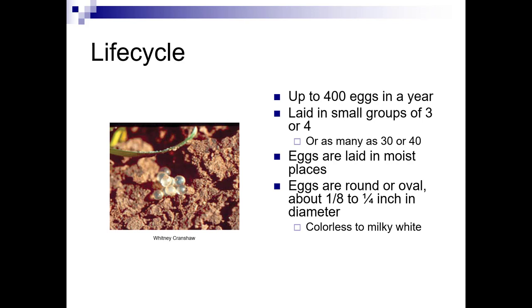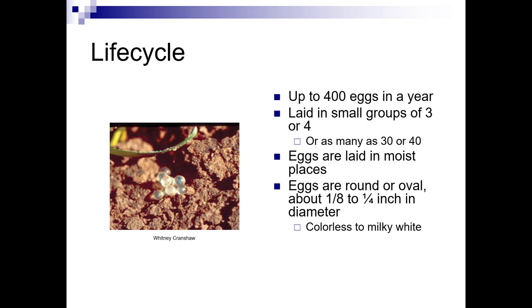They can lay up to fourteen hundred eggs in a year. Eggs may be in small groups or large groups of up to forty. They lay those eggs in moist places, and the eggs are colorless to milky white, about an eighth to a quarter inch in diameter. They hatch within a few weeks, and of course slugs are nocturnal.